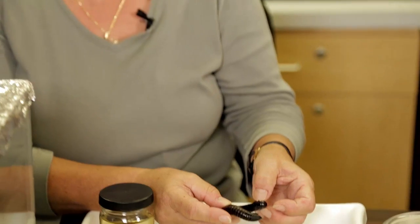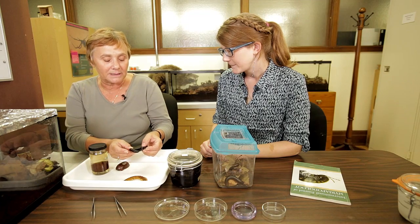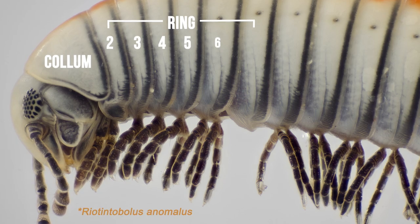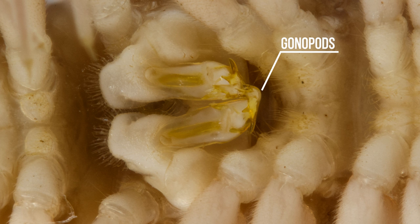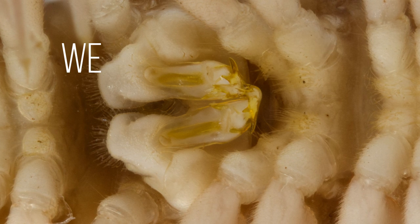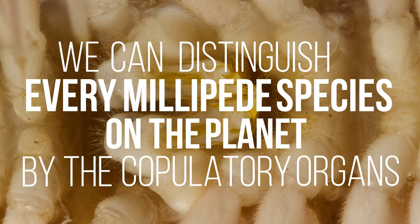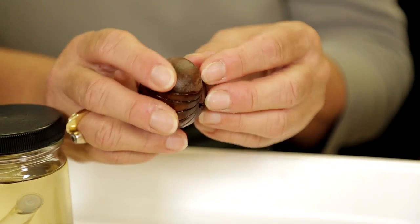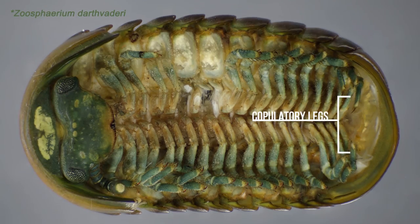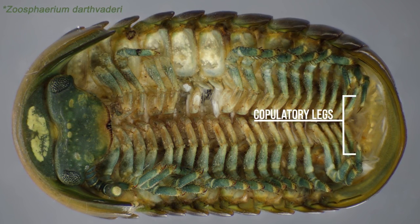Are all of those legs in millipedes used for locomotion? Largely yes, except that the front legs and, in males especially, the legs around the seventh ring are modified to form sperm transfer organs — copulatory organs, secondary organs, highly complex. We can distinguish every millipede species on the planet by these copulatory organs. Giant pill millipedes also have legs at the end of the body modified into copulatory and clasper organs to hold on to the female.